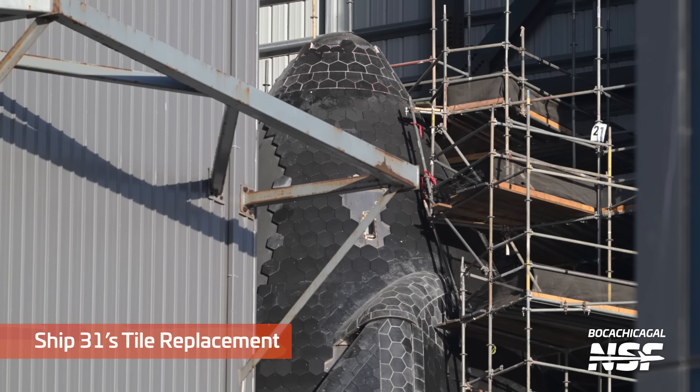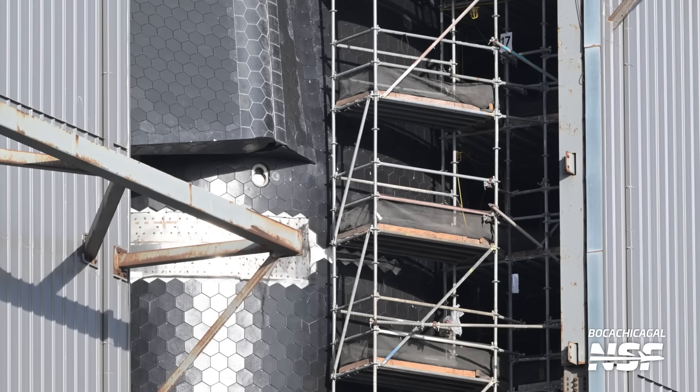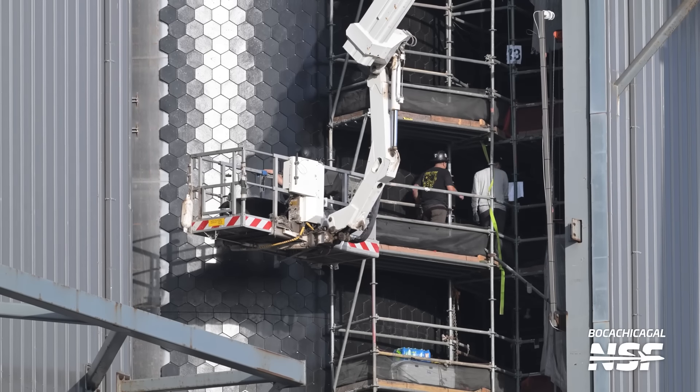Looking back in to Ship 31's tile replacement — they're almost all the way up to the top. Every time I talk to y'all they get a little bit higher up there, and they've almost got the cap on it. A little rust on the building there — look at that rusty support, those flying buttress supports or whatever they're called.